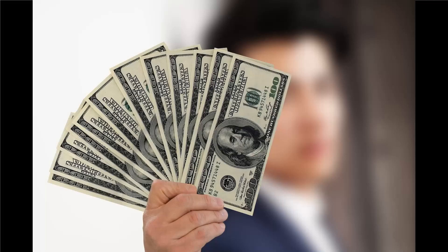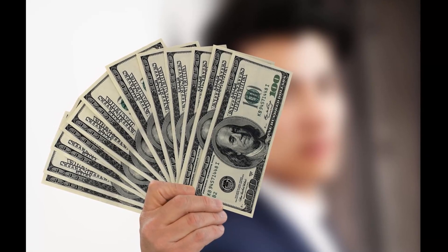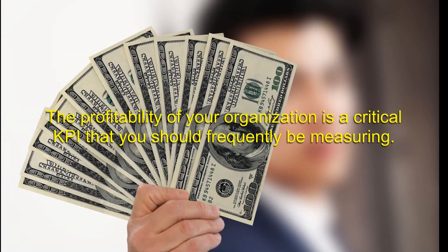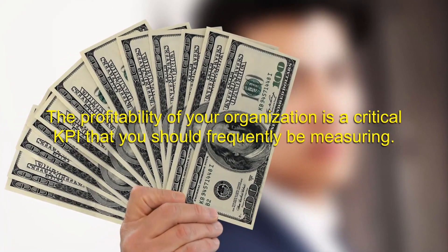Net Profit. Your business profits are the portion of revenue that is left after all your expenses have been paid. Your profit is the primary reason for starting a business in the first place. The profitability of your organization is a critical KPI that you should frequently be measuring.